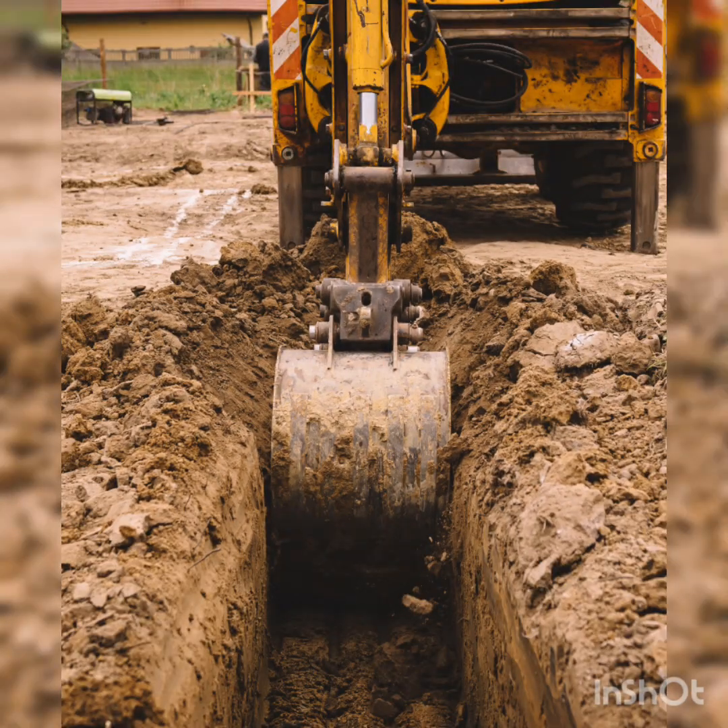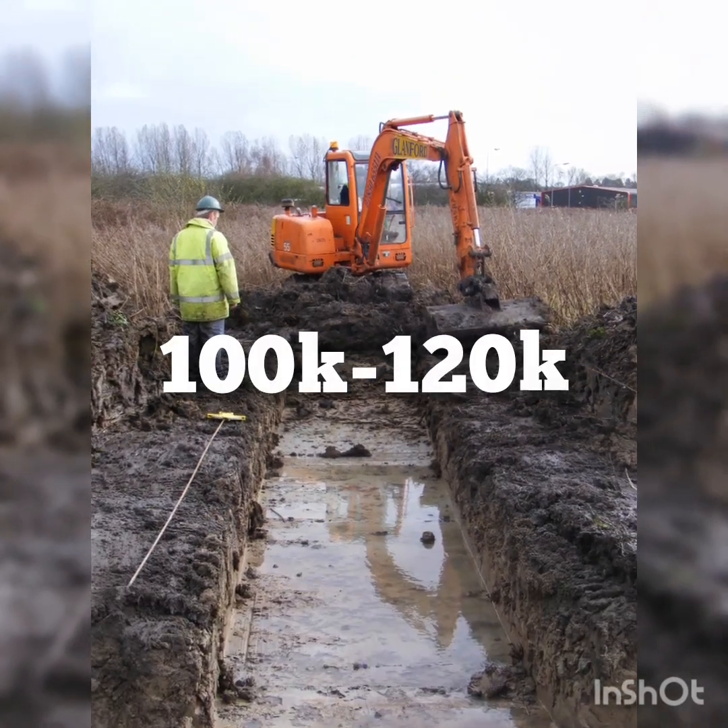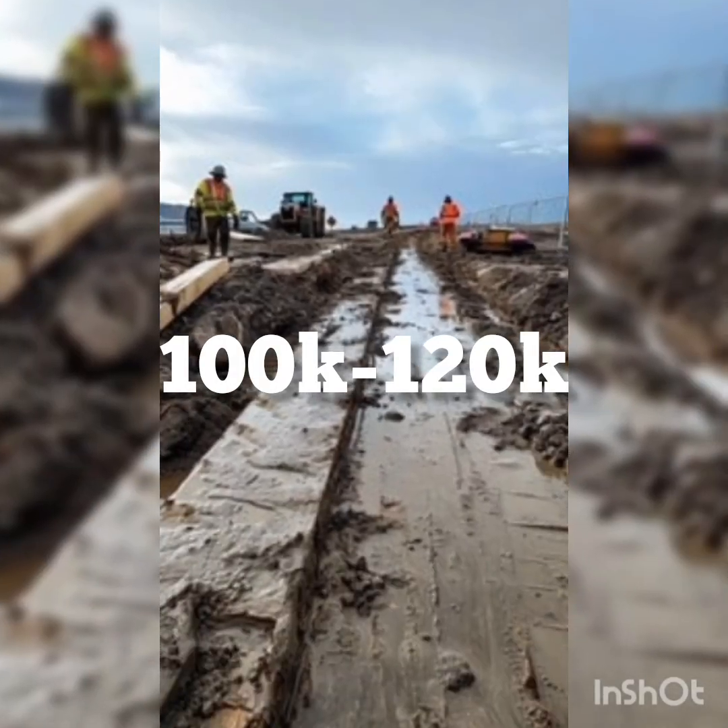Second is excavation. For a duplex, deeper and wider digging is required for a stronger foundation. The trenches will cost between 100,000 Naira to 120,000 Naira.